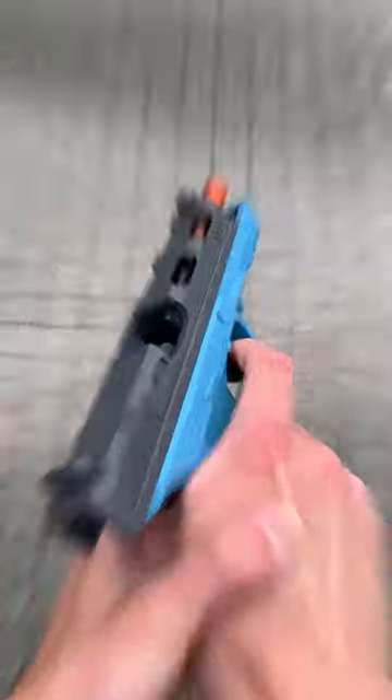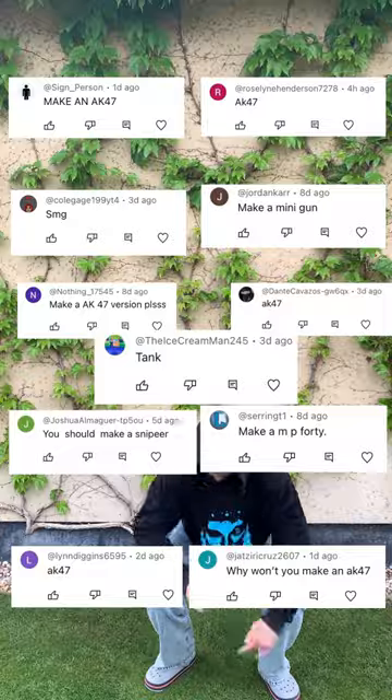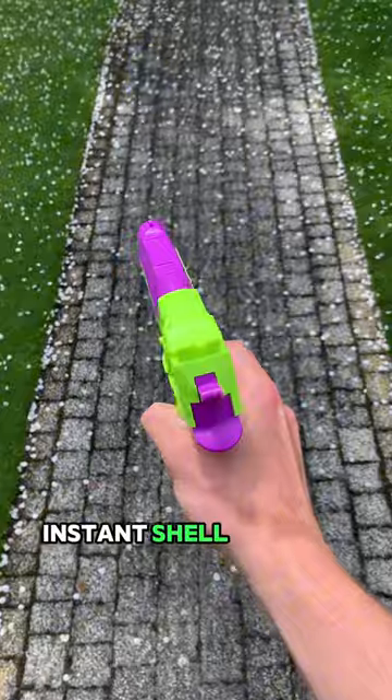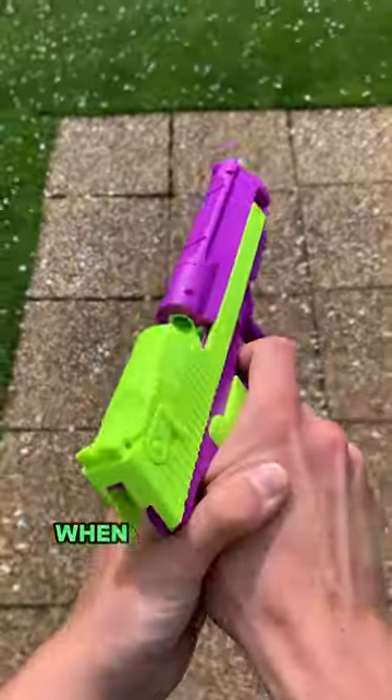Make an AK-47! We have already made a Desert Eagle variant with a removable mag and the most satisfying instant shell ejection mechanism — only for those of you needing a little more satisfaction when your girl isn't around.